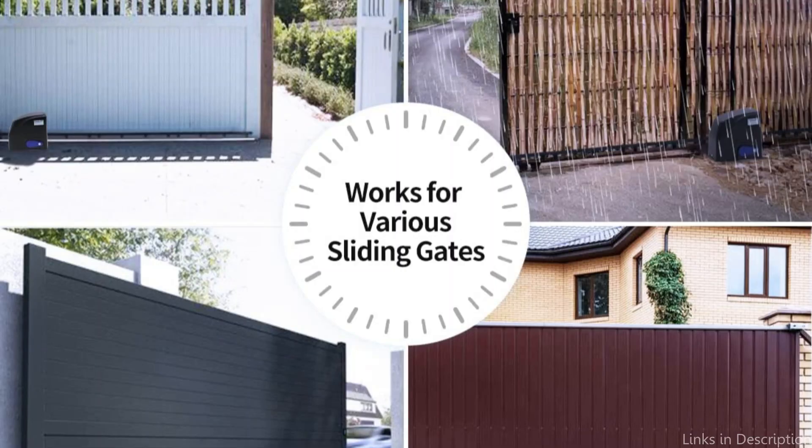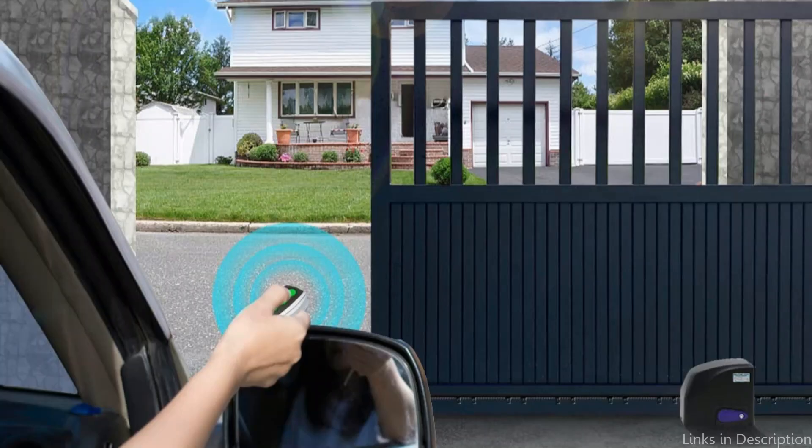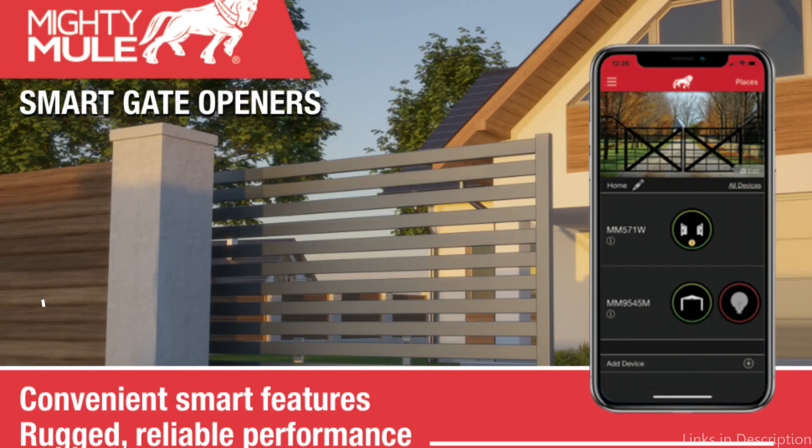Adopting advanced Topen's code, the remotes perfectly prevent unauthorized access. A unique feature, Midway Mode, allows the gate to open partially for incoming vehicles. The safety stop and reverse module is activated in case of any obstructions during gate opening and closing.